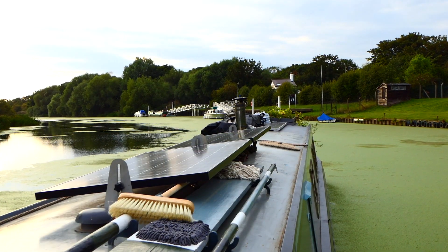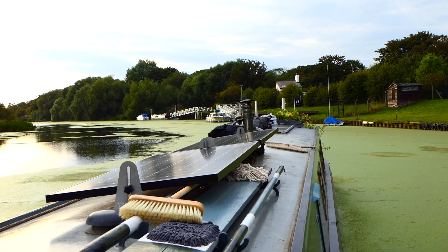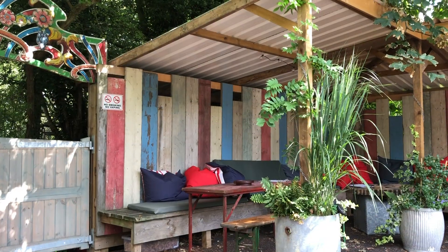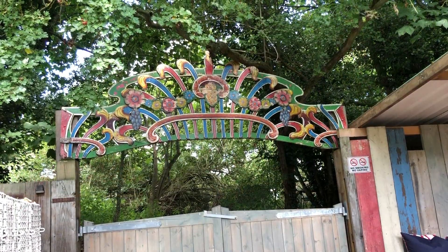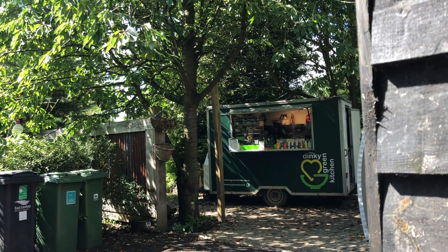This is our stop, our first stop. Right next to this lock is a cafe called the Dinky Green Kitchen which is run by two really inspirational people who started it up as part of their semi-retirement, and it's just loaded with gorgeous foods.